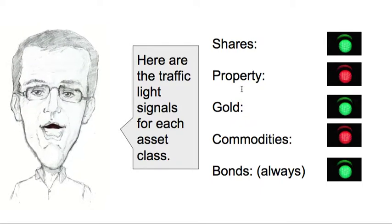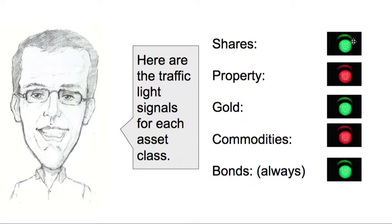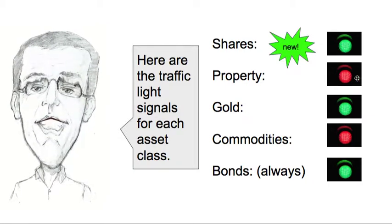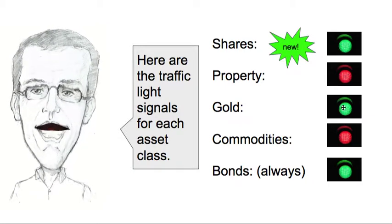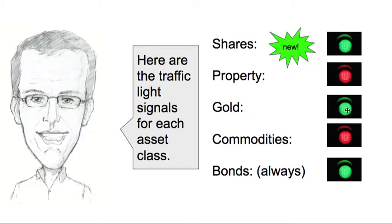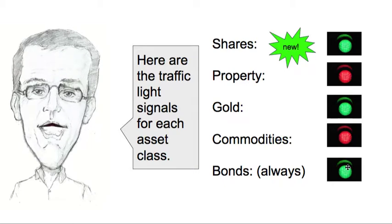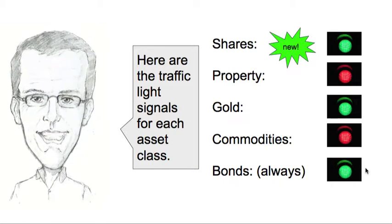Here are the traffic light signals for each of the asset classes this week. Shares are on a green now — this is a new signal. Property is still on a red; I'm in cash. Gold is a green; I invested a couple of weeks ago. Commodities has been a red for some time now. Bonds for me in my system are always on a green light.